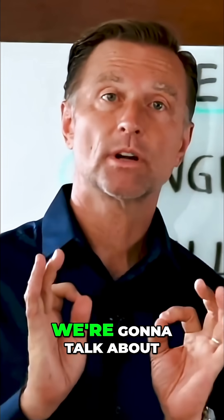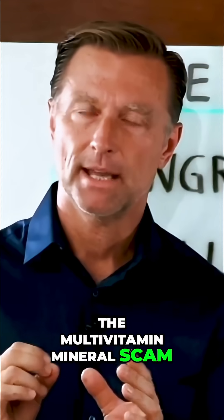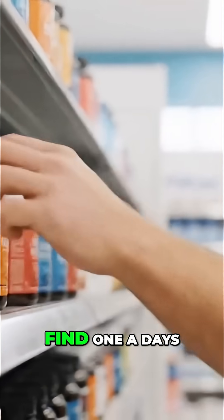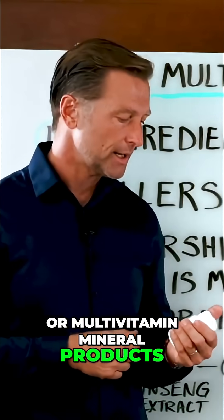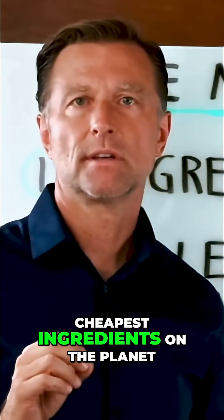Hey, Dr. Berg here again. Today we're going to talk about the multivitamin mineral scam. And yes, it is a scam. You go to any GNC and you're going to find one-a-days or multivitamin mineral products with the absolute worst, cheapest ingredients on the planet.